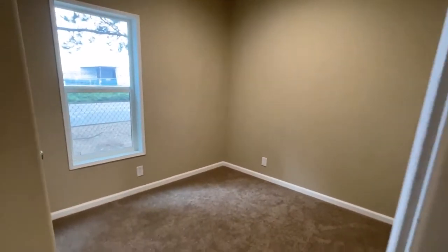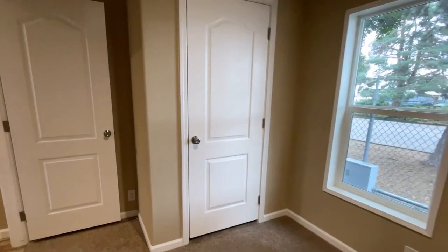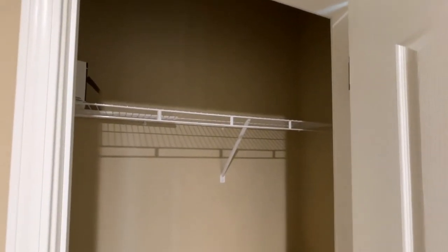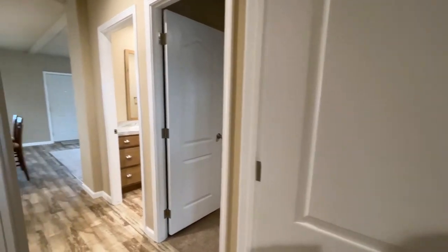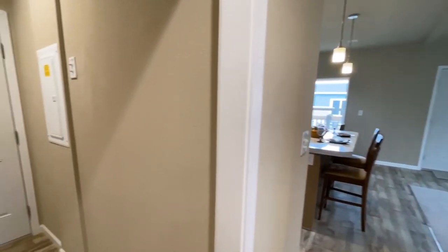So this is the secondary bedroom. I would say it would need to be a twin size bed — it would work more like a kid's room. An office space would be quite difficult. You could get a full size bed, but then there'd be nothing else in here. Here's the closet. Double-pane windows, and did you hear the heating went off? This is what it sounds like with the door closed — it's quiet, don't hear much in here.